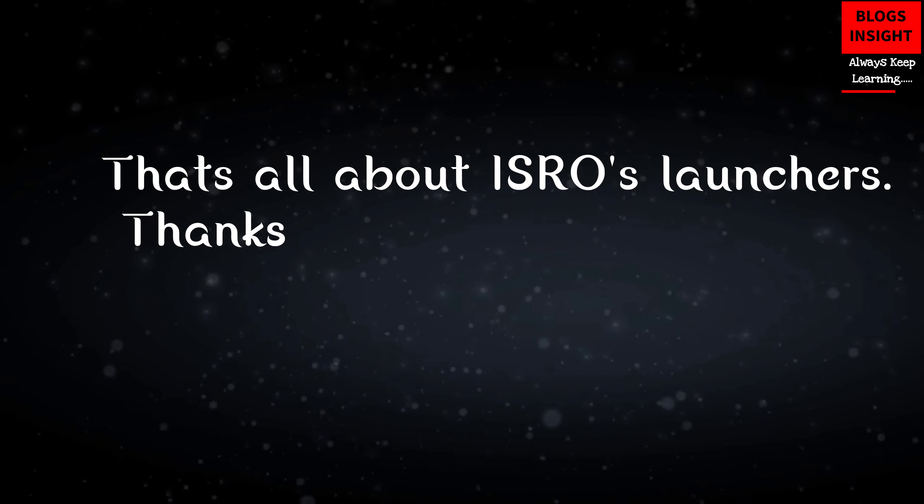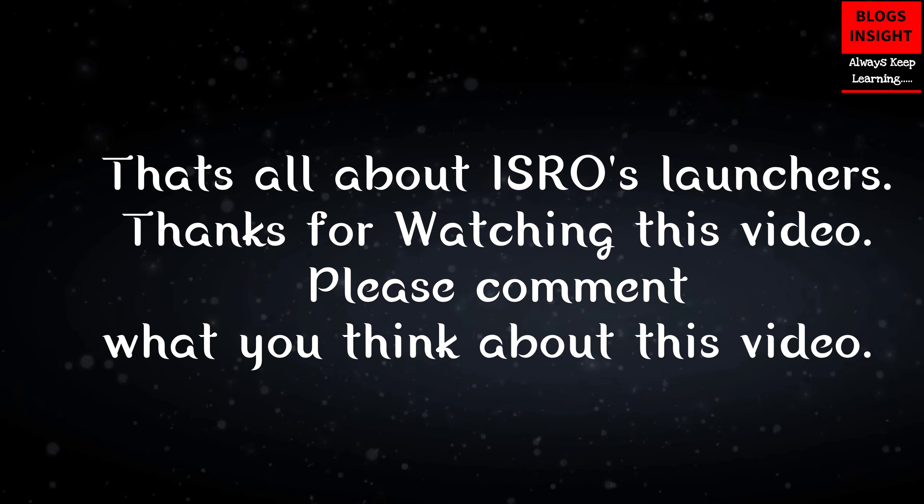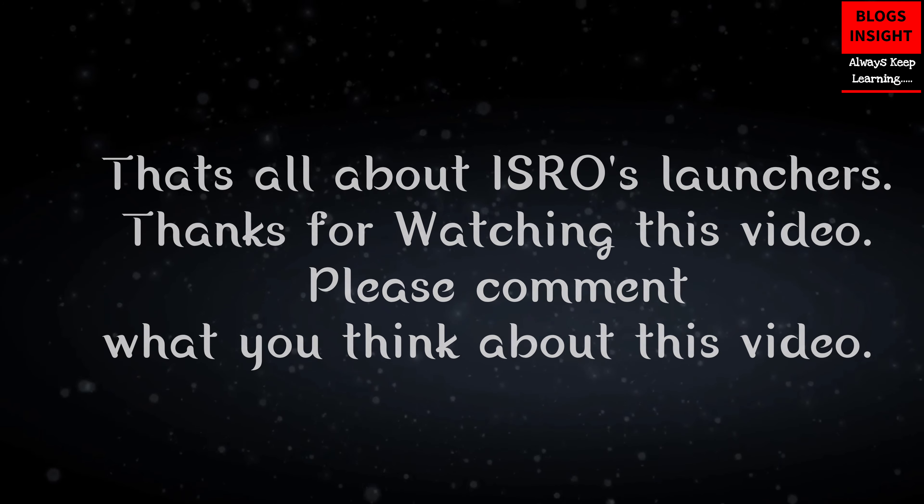That's all about ISRO's launchers. Thanks for watching this video. Please comment what you think about this video.